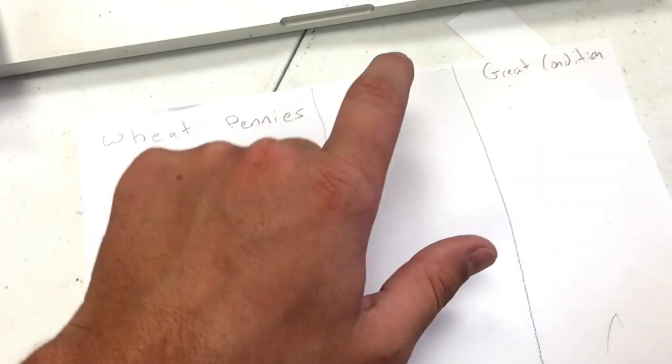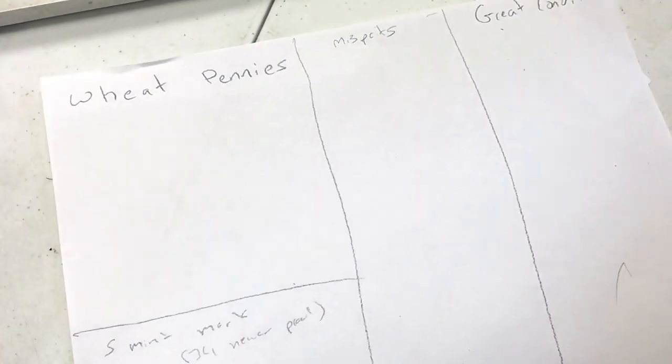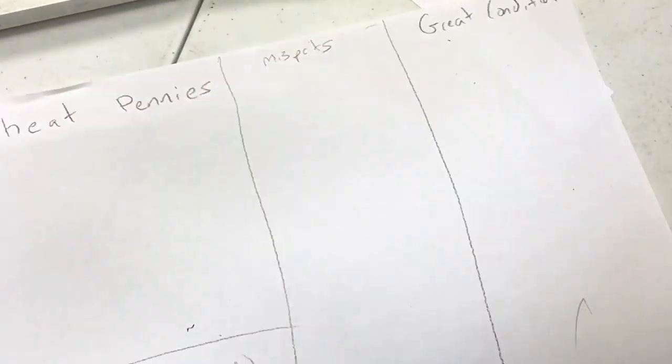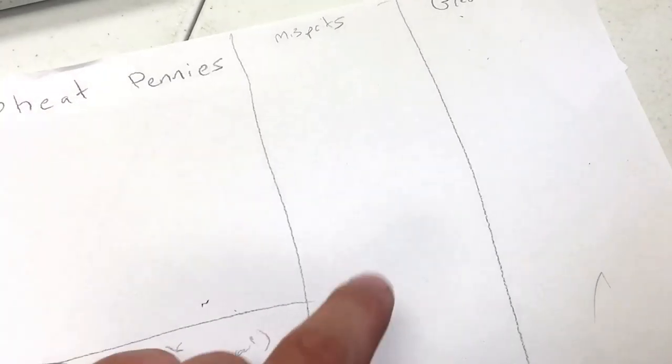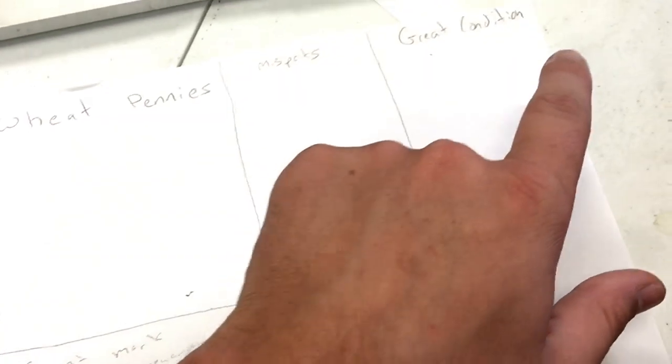What I believe I should look for is wheat pennies, any sort of misprints — like two mint marks — or any sort of damage that's the result of how it was manufactured. People like to buy those in great condition. I also have a category for S mint marks because I read that if they have an S mint mark after 1974, that means they're a proof, although they may not be in perfect condition.